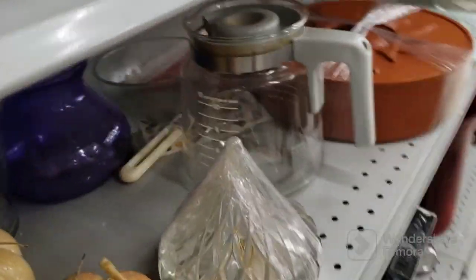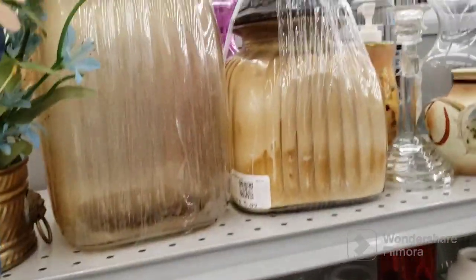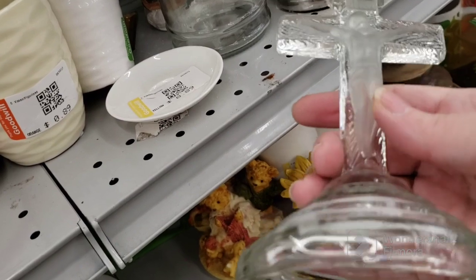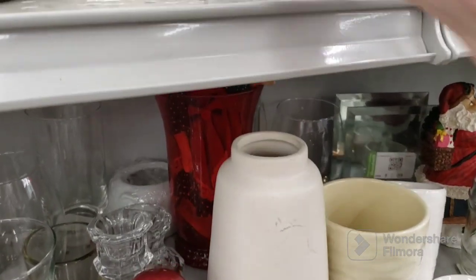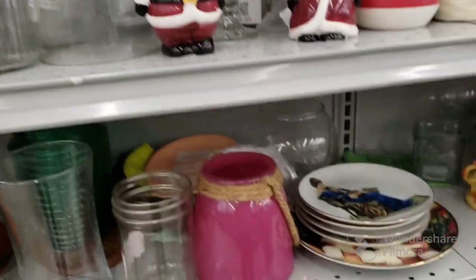There's one of those Hershey Kiss candy dishes — $3.09 for that. Let's see what else is on this side. More containers, canisters. These are cool too. These are candlestick holders and they're crucifixes — $2.09 each. If they were $1.09 each I probably would have gotten them. But those are kind of neat. We have some creamers down here.